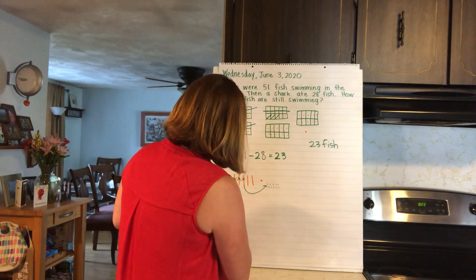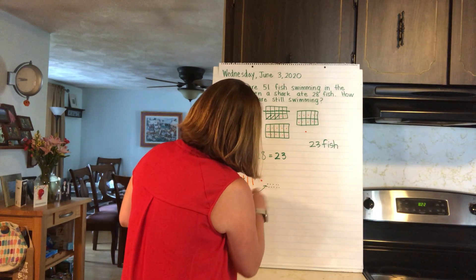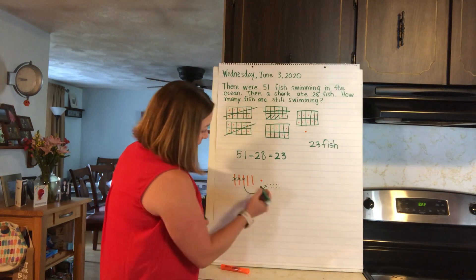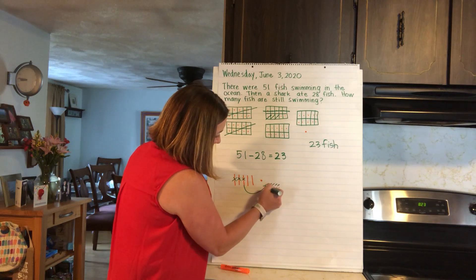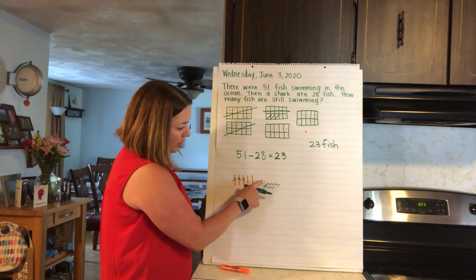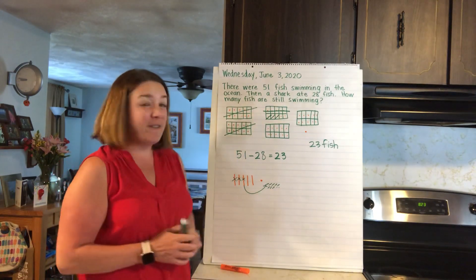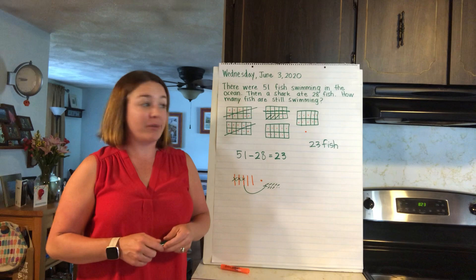Let me see what I just did. Here's my 51. I'm taking 28 away: 10, 20 — that's 20 — then I need to take away 8 more: 1, 2, 3, 4, 5, 6, 7, 8. And here's my 23: 10, 20, 21, 22, 23. Starting with 51 and taking 28 away would leave us 23 left.